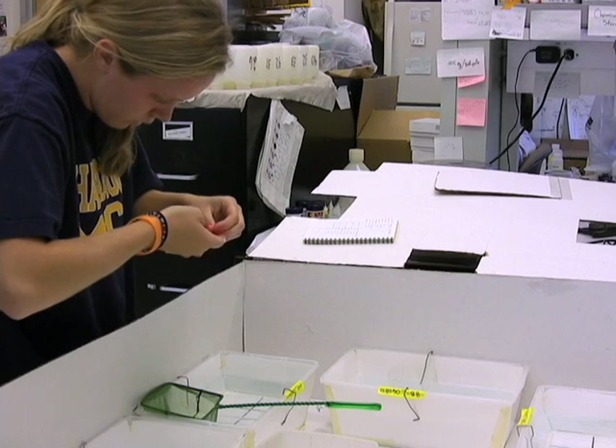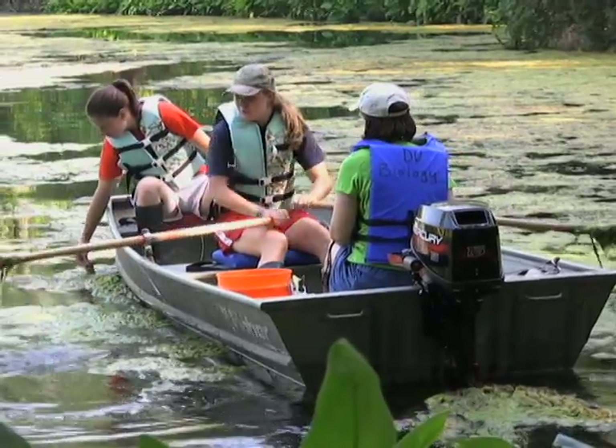It started off with a lot of reading papers and designing the experiment, and then actually this summer we started it and would collect fish from the ponds.